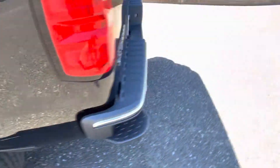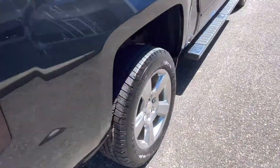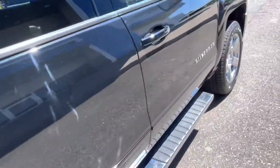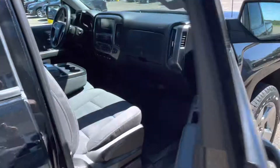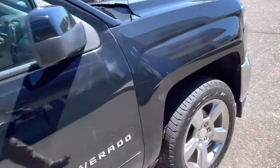Brand new tires on it. Great looking truck. We also have our service records in the glove box. As I said, one owner, no accidents. Very nice truck.